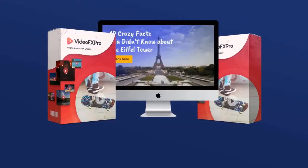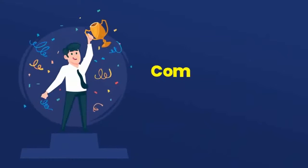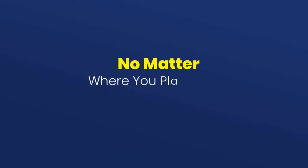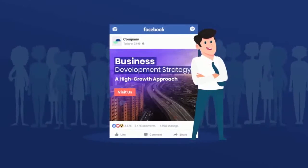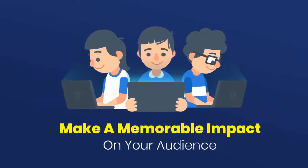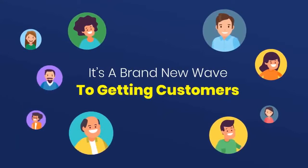VideoFX Pro hybrid animations are nothing your customers have ever seen before. Now you can compete to win at the ground level for all your marketing needs. No matter where you place your VideoFX Pro animations, it separates you from the crowd. You will magnetize and make a memorable impact on your audience — now you're the only one with content that gets their attention.